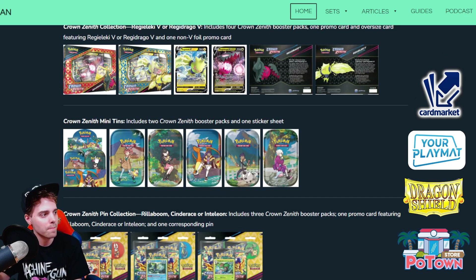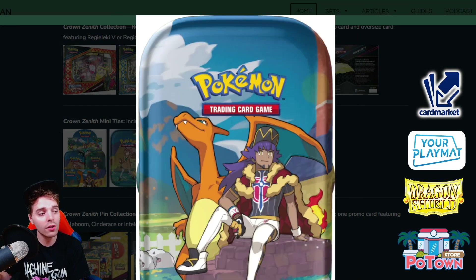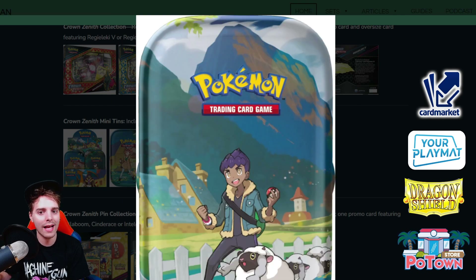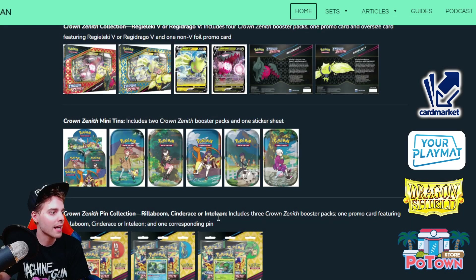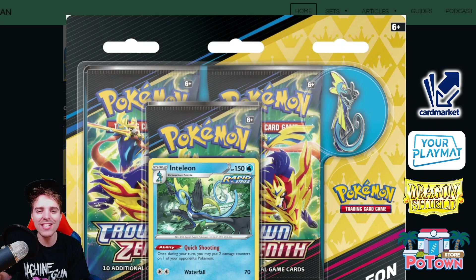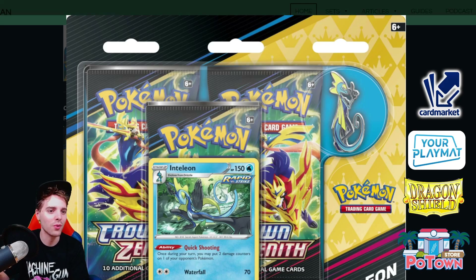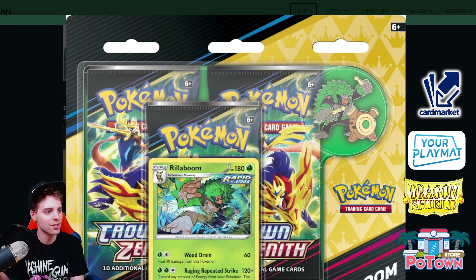There are also Crown Zenith mini tins featuring Sonia, Marnie, Leon, Hop, and Bede on the covers — very cool. The blisters look pretty nice with collection pins — there's a Cinderace Single Strike, an Inteleon with Quick Shooting as a promo, which is cool. Quick Shooting Inteleon has seen a lot of play but has reduced recently, with most lists only running one copy, because Shady Dealings Inteleon is probably the best one to grab anything you want from the deck. Then there's also Rillaboom.